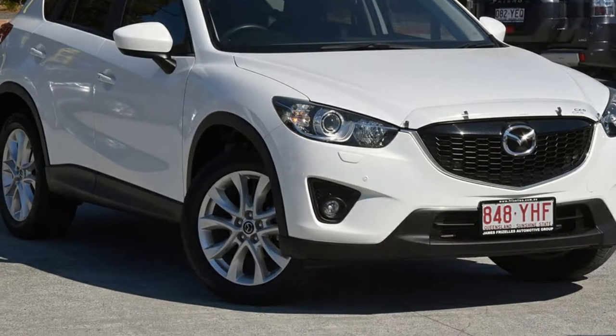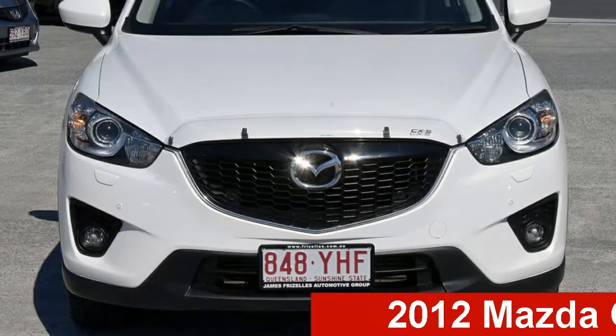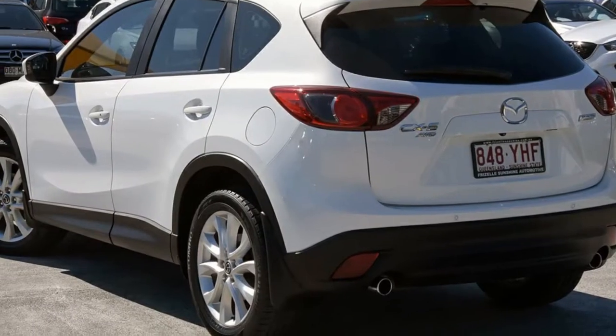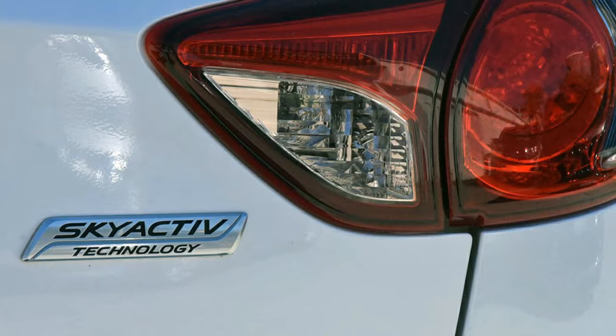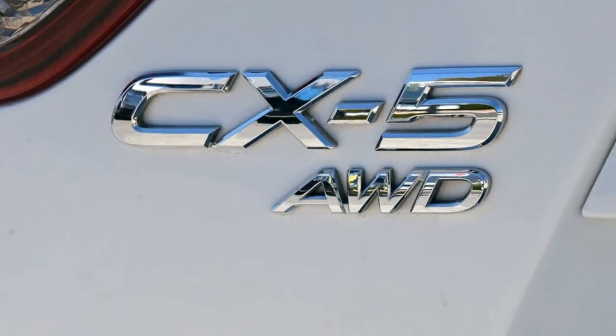Be the envy of your friends in this 2012 Mazda CX-5. This CX-5 has a reliable engine and a smooth shifting automatic transmission. The attractive white exterior is complemented by its stylish interior. This vehicle has all the features you could dream of.